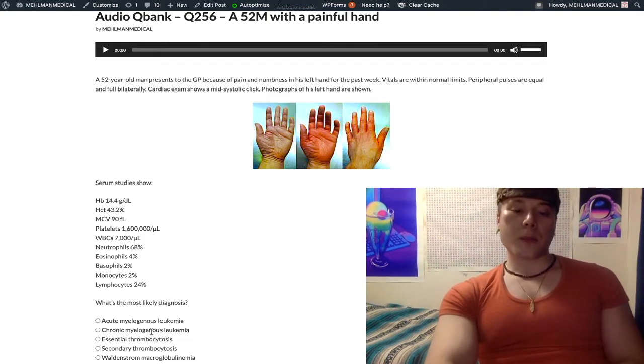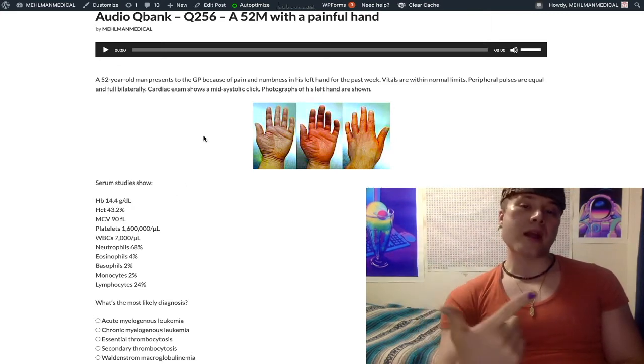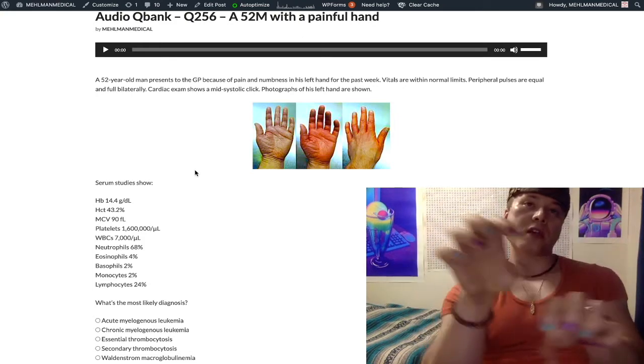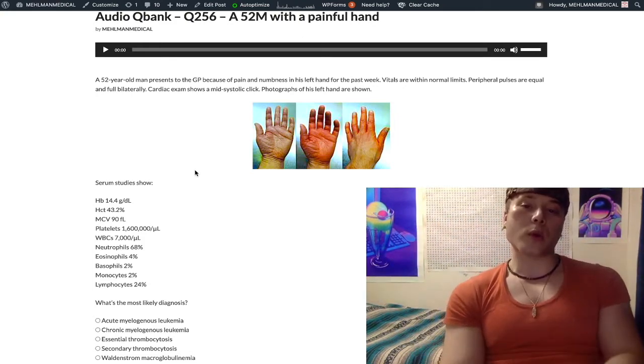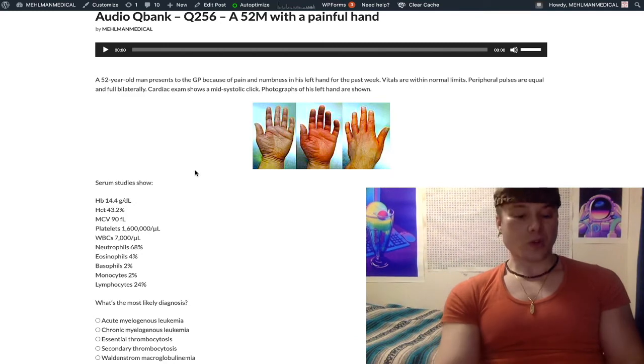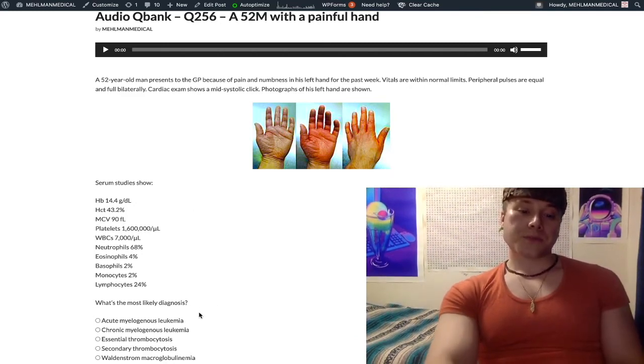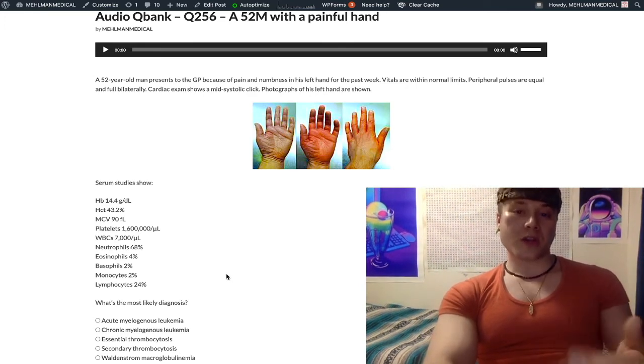Chronic myelogenous leukemia — wrong answer. If that's the case, they're going to tell you about increased metamyelocytes, myelocytes, and promyelocytes. They will mention at least two of those cell types in the differential. They like giving you a smear that shows a motley mix — literally showing metamyelocytes, myelocytes, promyelocytes. And Philadelphia chromosome: the 9;22 translocation, BCR-ABL.